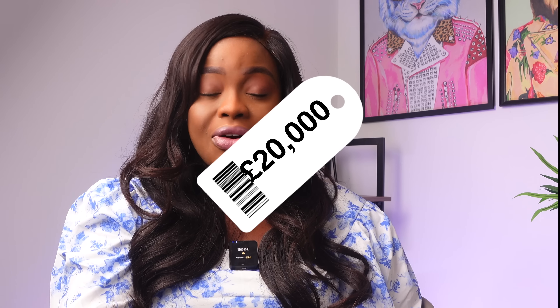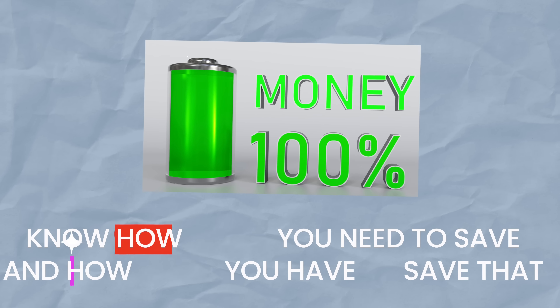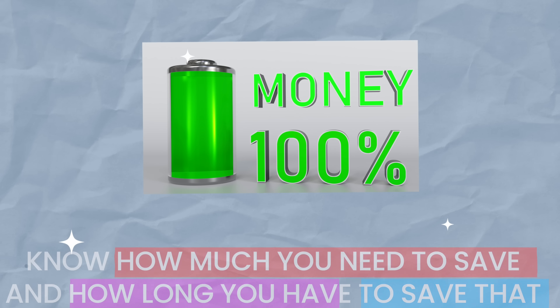We knew we needed to save about £20,000 for our mortgage deposit, because we knew the kind of house we wanted to buy and that we only needed to pay ten percent of it. Our goal was to save £20,000 — we gave ourselves 10 months to do so. The first tip is: know how much you need to save and know the time period. It makes you more focused and more disciplined if you have a timeframe and an amount.